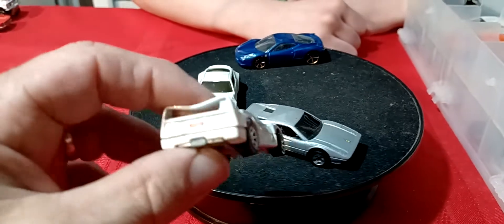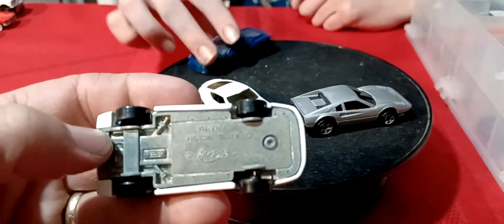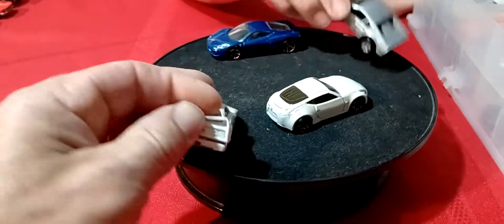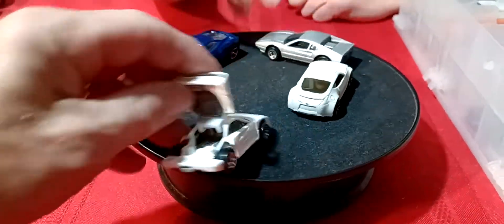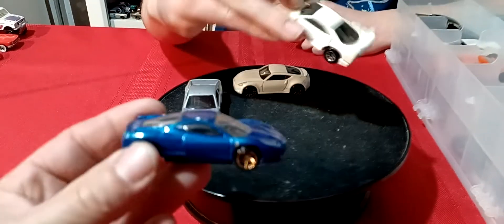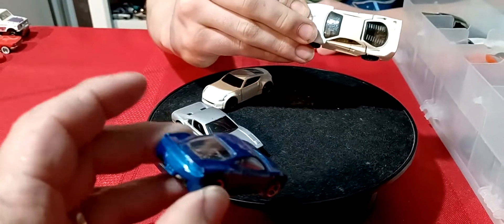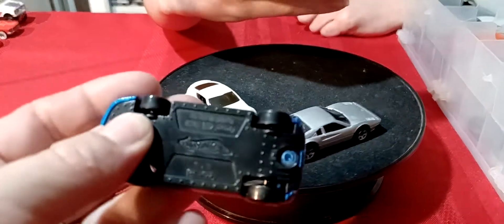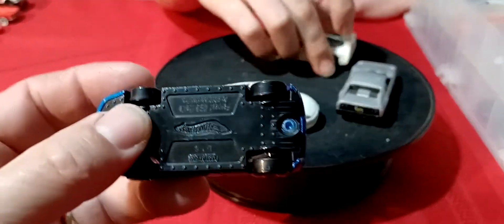And then we got this — this is the F40, I think. And this white one — this one has the rear hatch that opens up on it, the back opens up on this one. And then we got this blue one, and Ferrari. And this one — it's a little bent, that back wing I think.